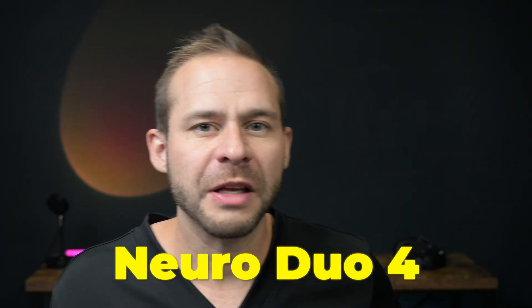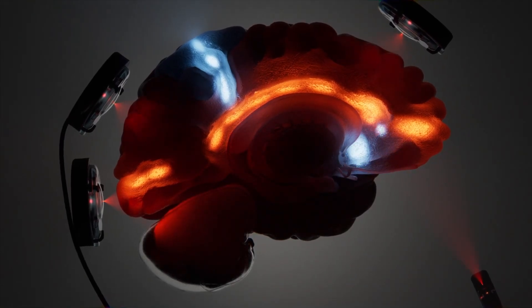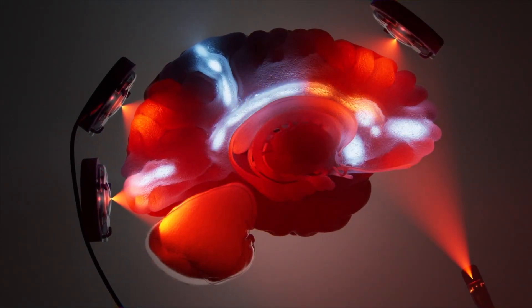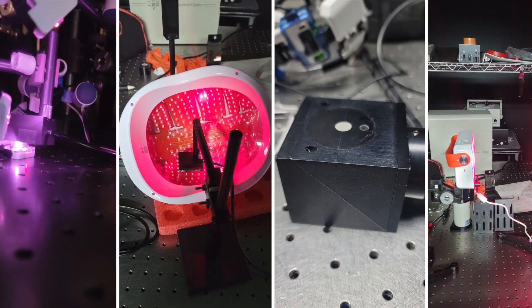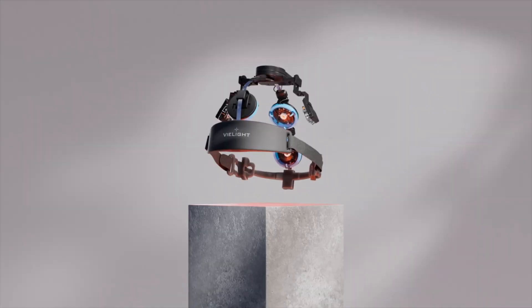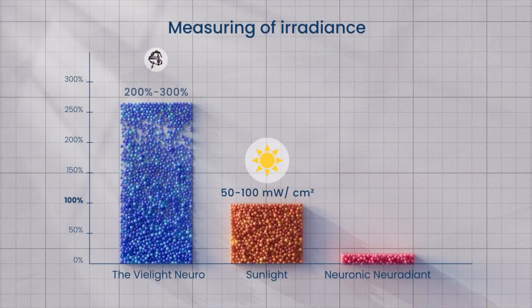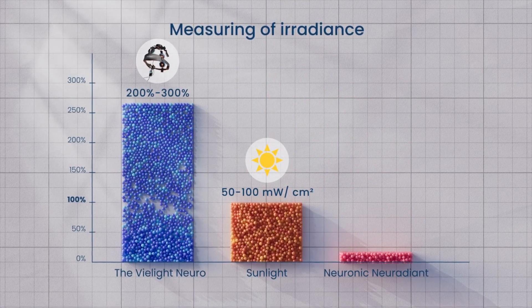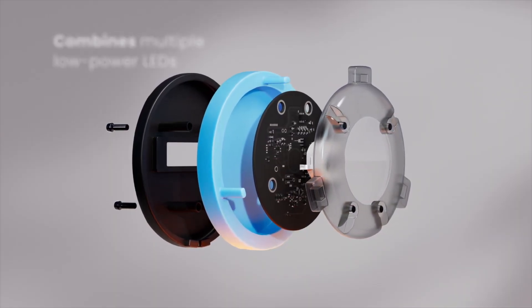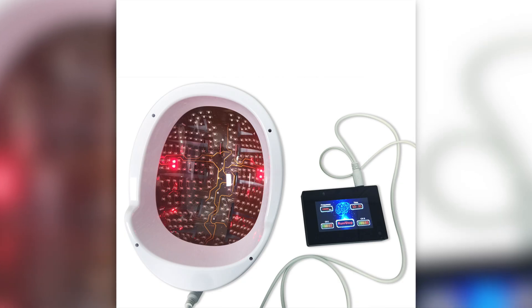I've got the Neuro Duo 4 from V-Lite. In this device, they've specifically placed LEDs in very specific areas of the brain to activate the default mode network and salience network for maximum effect on memory, mood, and mental resilience. They went through painstaking studies to ensure the power of the LEDs was actually creating change in the brain tissue below — something lacking in other red light therapy devices on the market that claim to treat the brain but haven't shown their light actually makes it through the skull. The LEDs on V-Lite are contained in a specific casing that focuses the light through the skull instead of shining diffusely and bouncing off the scalp.